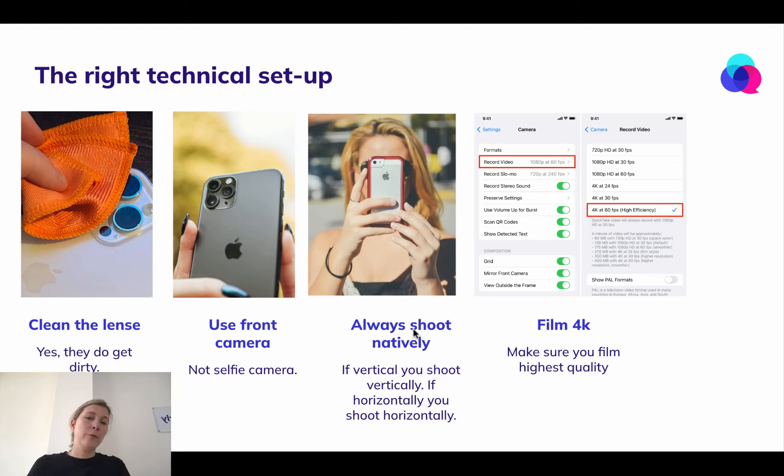Always shoot natively. That means if the video needs to be in vertical format, make sure you shoot it in vertical format from the very beginning. Don't shoot horizontally and then try to cut it — it's not going to work. Film in the highest quality possible. Here's a screenshot of how this looks for an iPhone: go to record video in the camera settings and choose 4K.